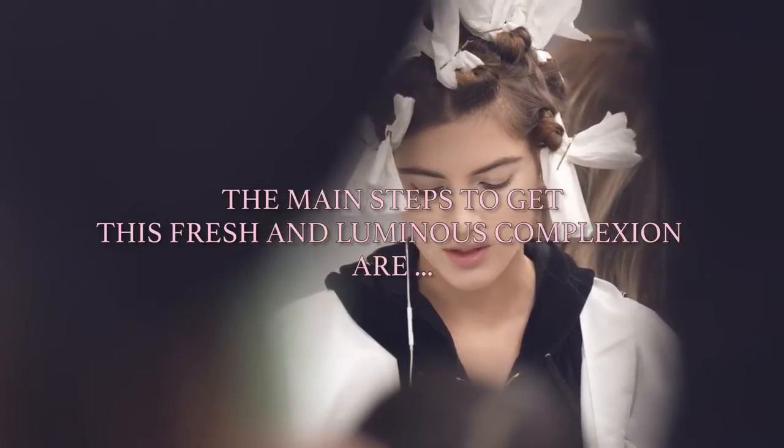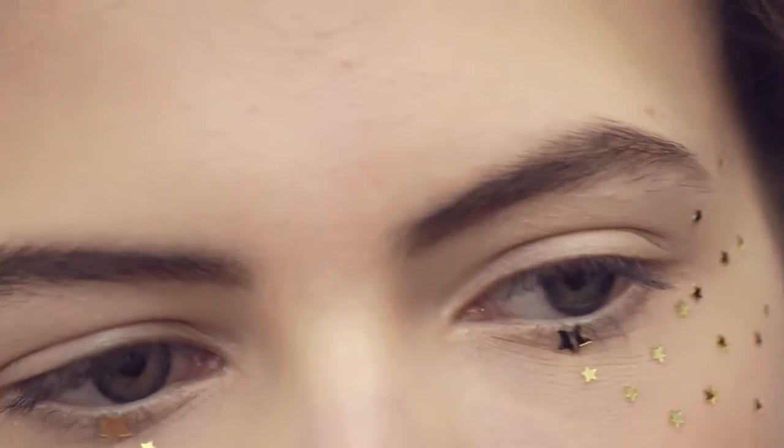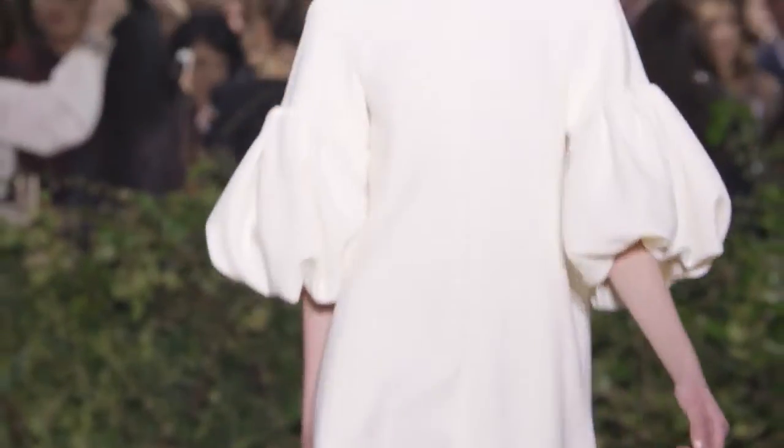A really great way to get this fresh and luminous complexion is to use the Dior Forever Cushion Foundation. It gives a nice, fresh and luminous makeup result, which is very natural.